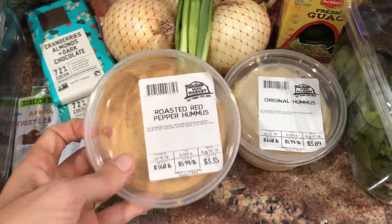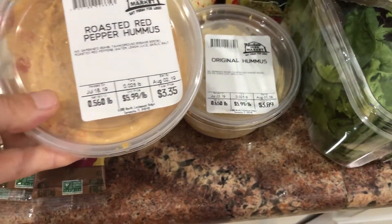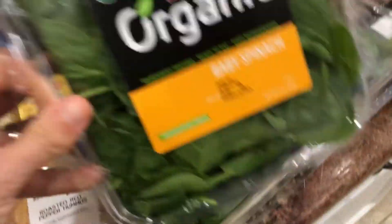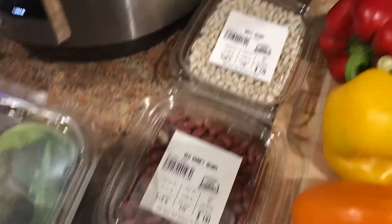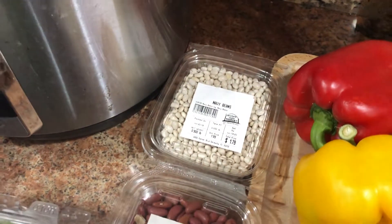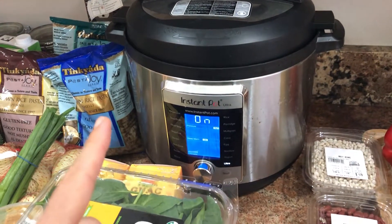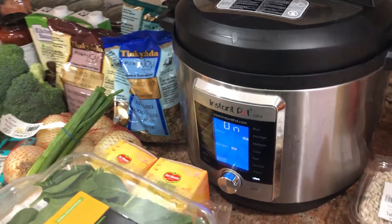Two different varieties of hummus, again made fresh by Detweiler's. There's no oil in either of these — we've got roasted red pepper and original chickpea hummus. Got our organic salad mix, organic baby spinach. We've got black beans, kidney beans, and white navy beans. I also have black beans and kidney beans cooking in the Instant Pot right now — that's why it's on, and if it starts making noise, it's that.